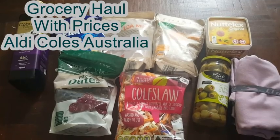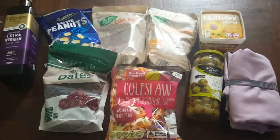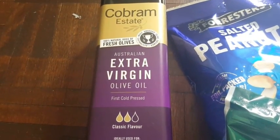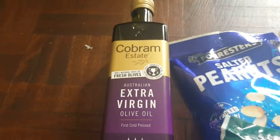Hi guys, hope you are doing well. Today I'm sharing with you my mini grocery haul from Aldi and Kohl's. I just got this olive oil from Kohl's — it's extra virgin olive oil and it's the classic flavor.